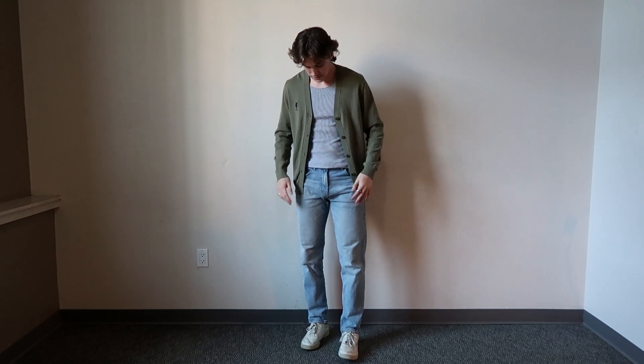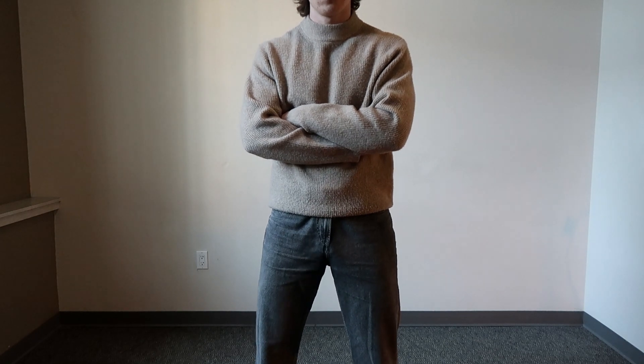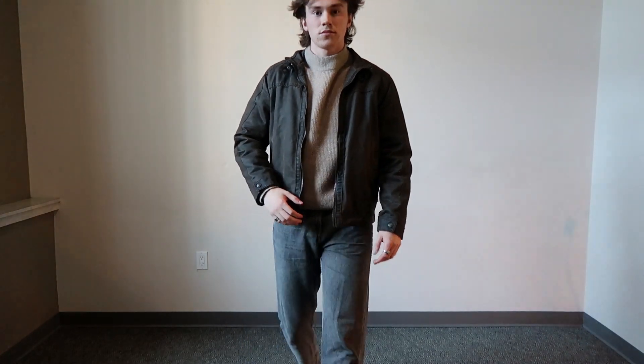An alternative to a cardigan is something such as this mock turtleneck from Uniqlo. It's got that really nice light brown colour and is very comfy. With this, I like to go with my charcoal jeans and my black boots. And then, if it's slightly colder, add a leather jacket over the top.